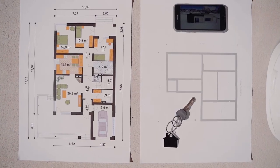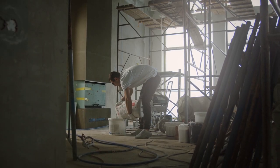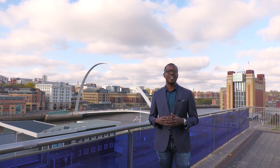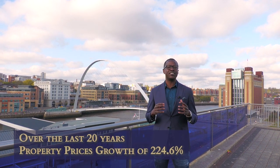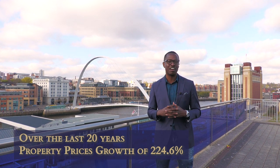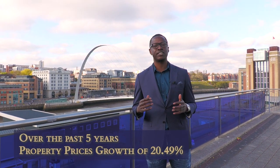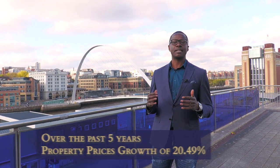There is plenty of opportunity within Newcastle to soak up that demand by creating new houses, as well as converting old disused buildings into accommodation for people moving into the city. According to statistics, the city has experienced over 224% growth in property values over the last 20 years, and over the past five years the city has continued to experience growth of over 20% in property prices.